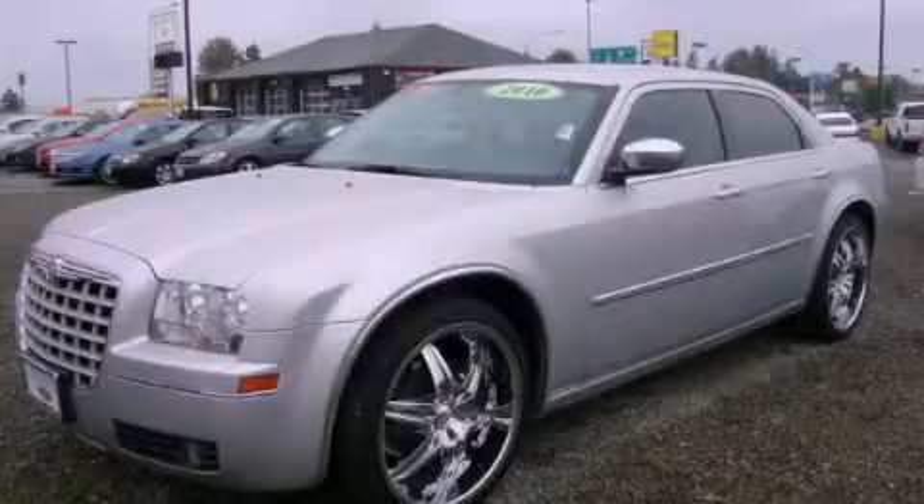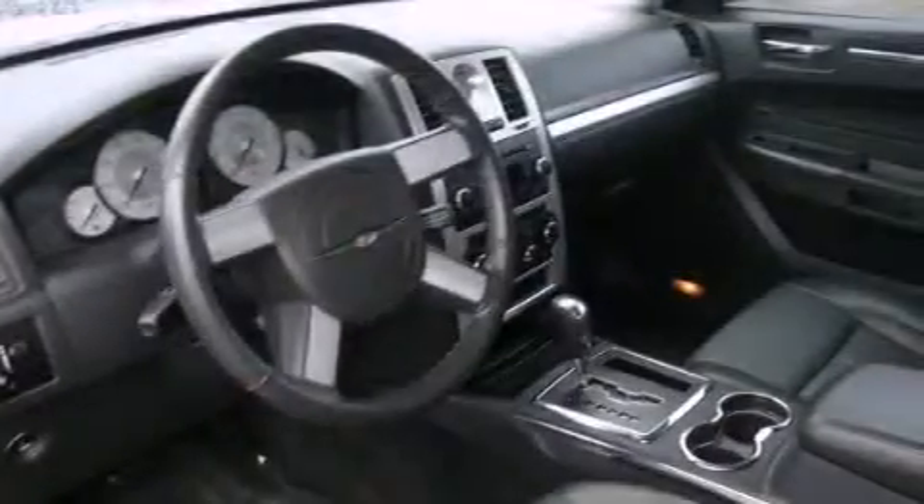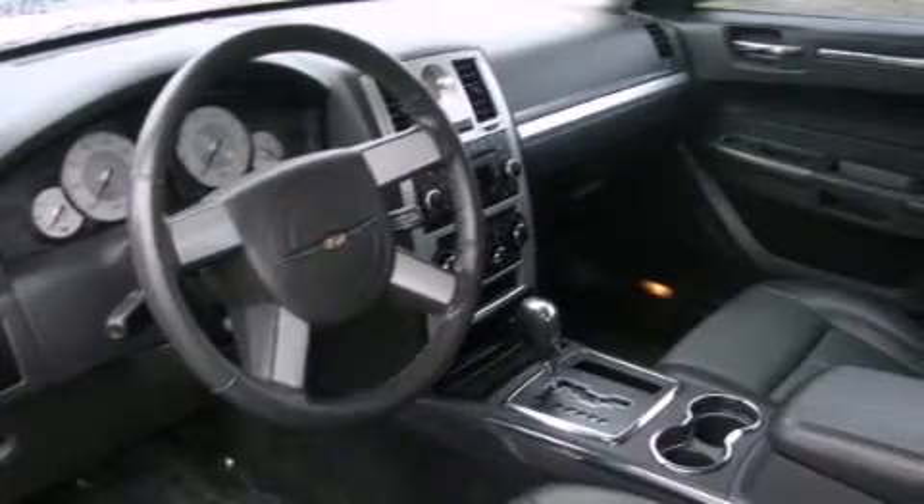This is a 2010 Chrysler 300, with great fit and finish. It has a 3.5-liter six-cylinder engine and an automatic transmission.